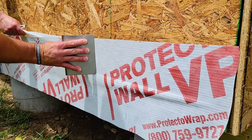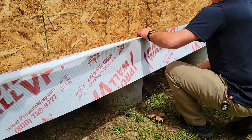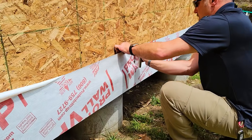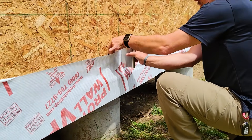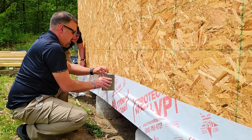The problem was we wanted a permeable self-adhered house wrap that would seal around nail heads and penetrations, but also breathe. And that's where the self-adhered house wrap and the VP wall came from.